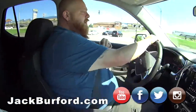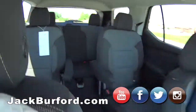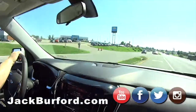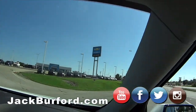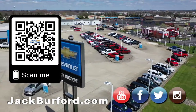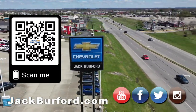Stock number on this particular one is 10479. Check it out at JackBurford.com. All the social media — Facebook, Twitter, Instagram, YouTube — we're always posting things on there. We could have just skated over to the skate center! Thanks everybody. Why would you buy a vehicle anywhere else? Make sure to visit us at JackBurford.com and subscribe to our YouTube channel.